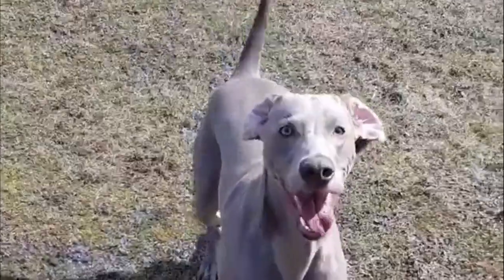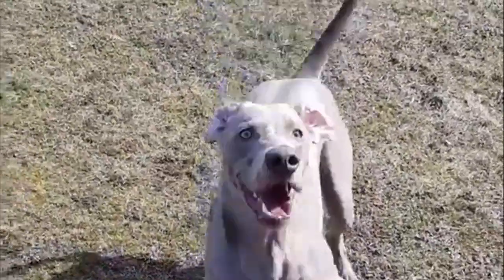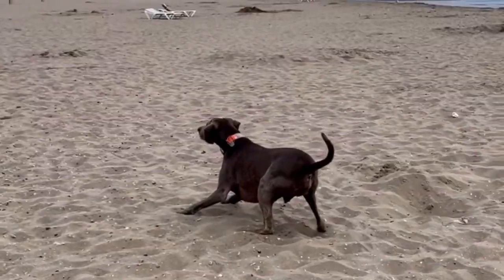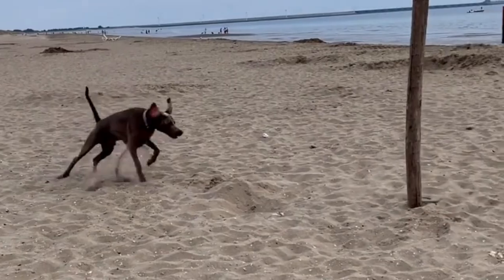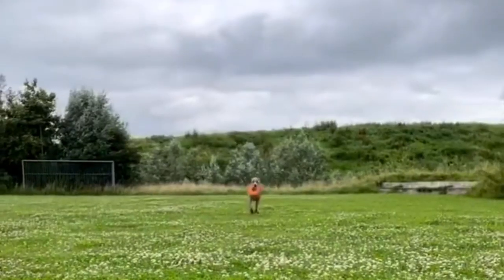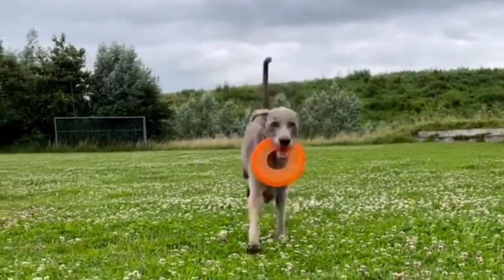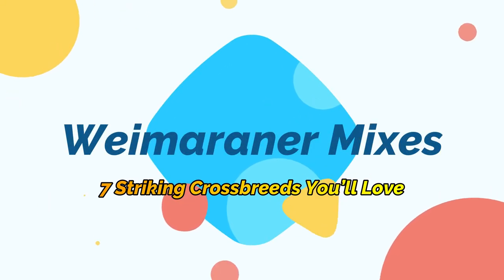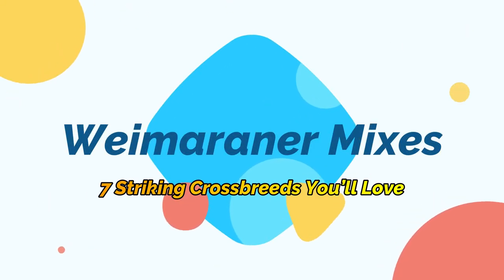The Weimaraner is a striking dog, which was first bred by nobles of the German court of Weimar for the purpose of hunting game, and later to be trained as a retriever. Weimaraner mixes are dogs that have been bred with a Weimaraner and another breed. They can come in a variety of appearances depending on the other breed in the mix. In this video, we will discuss Weimaraner mixes: seven striking crossbreeds.